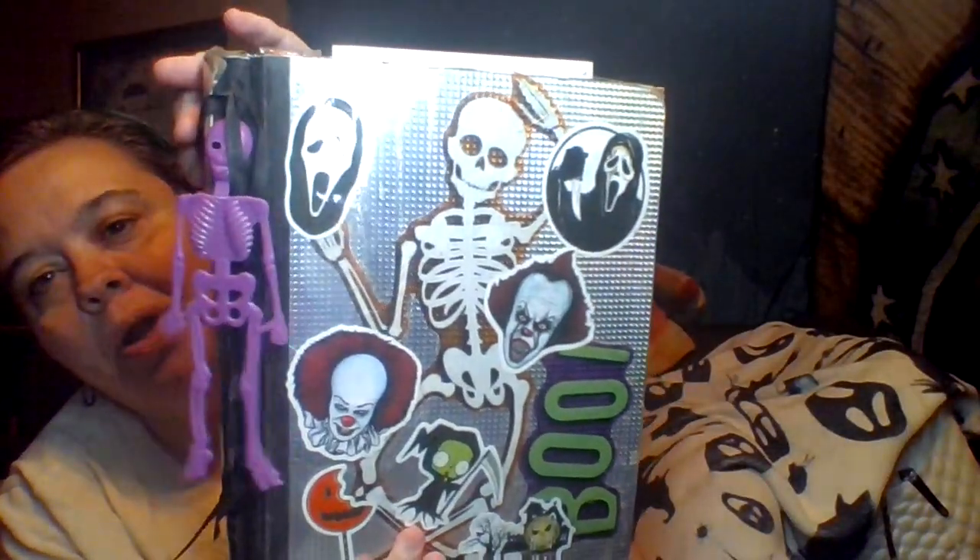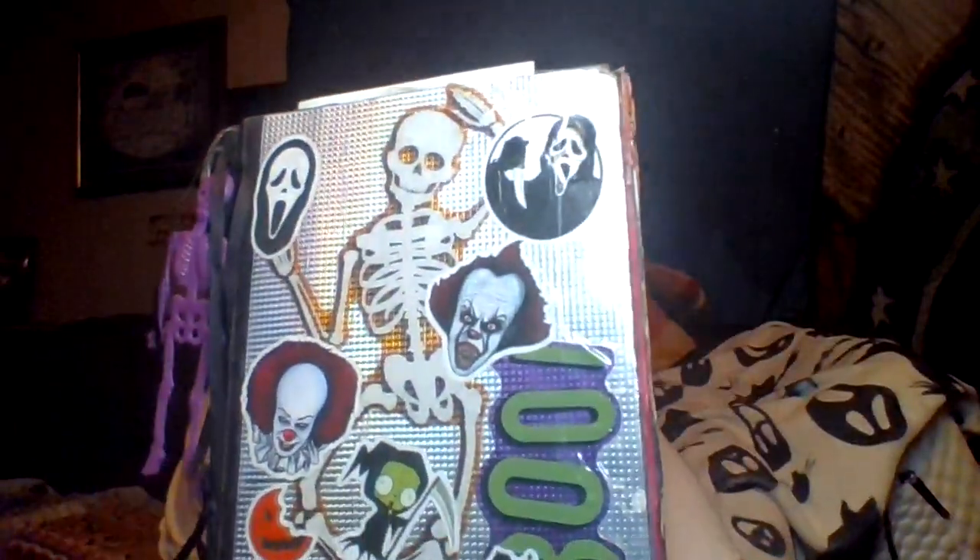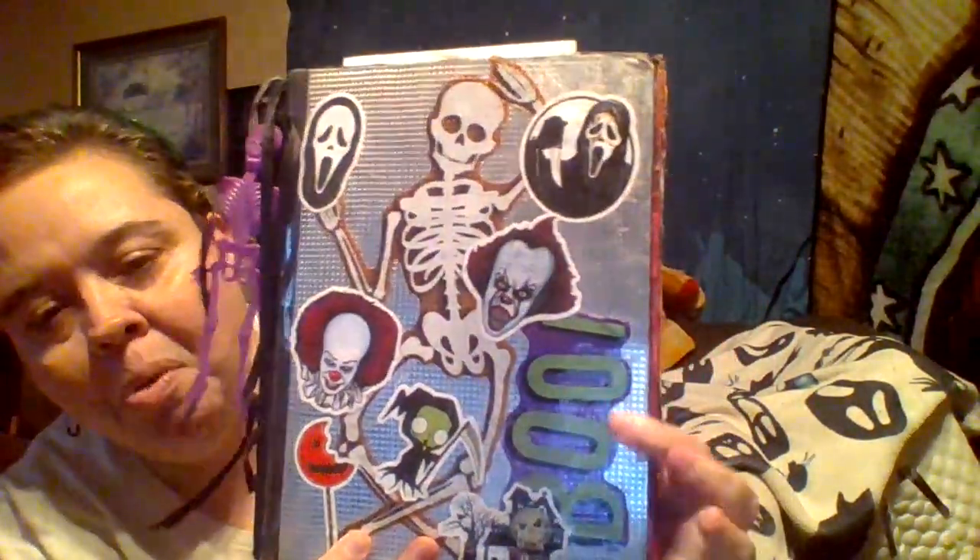Let me show you the outside first. I have this little skeleton — I had a bunch of these one year thinking I'd have trick-or-treaters, and I never did. I saved the purple one and gave the rest away to little cousins. I have a black ribbon here — it might have come off a comforter set. The cover has a skeleton that was a window cling, and 'Boo' was also a window cling.